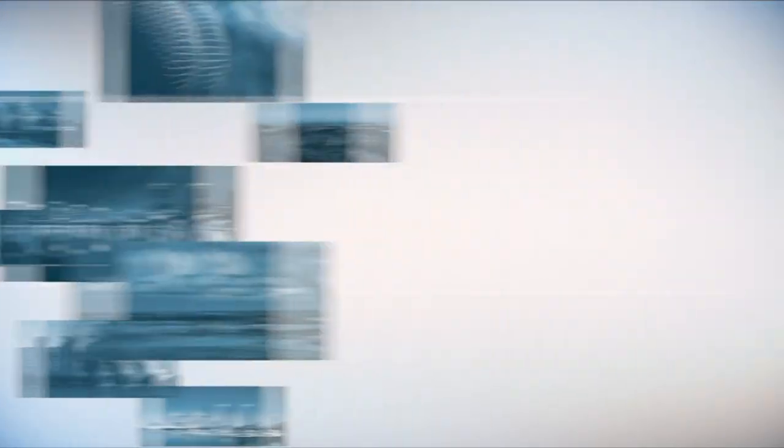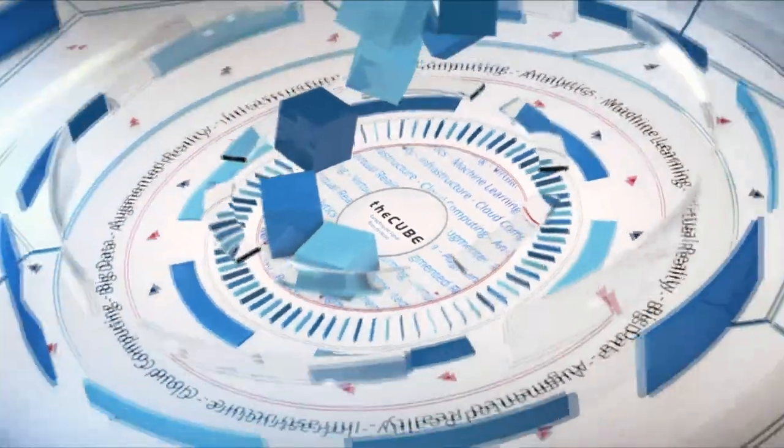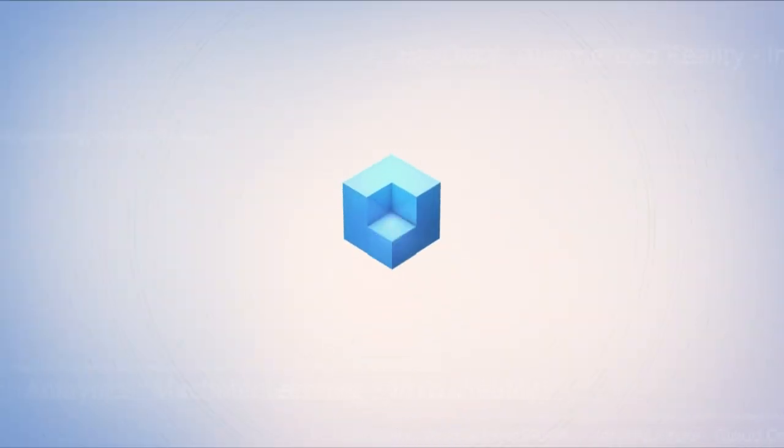Live from Orlando, Florida, it's theCUBE, covering .conf18, brought to you by Splunk.